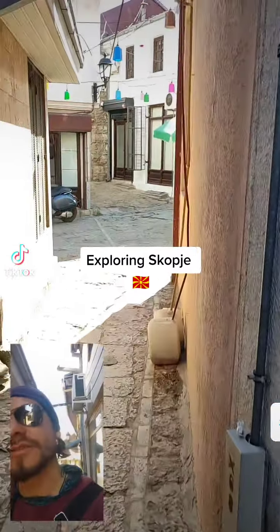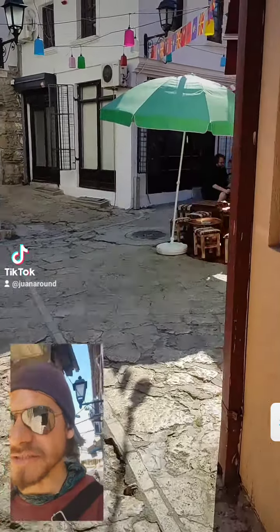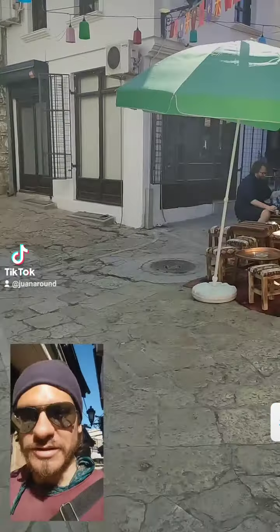Exploring Skopje. This is the first video in English, as suggested by my best influencers.